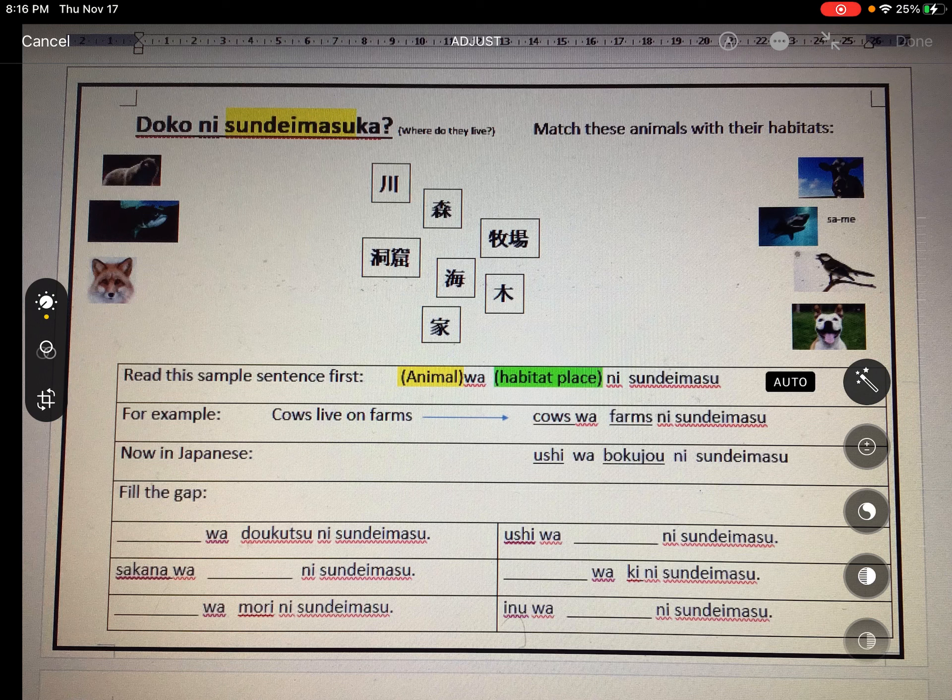And the last one — dog lives in a house. Dog is 'inu,' house is 'ie.' Push pause and see if you can work out the sentence. The answer is: Inu wa ie ni sundemasu.